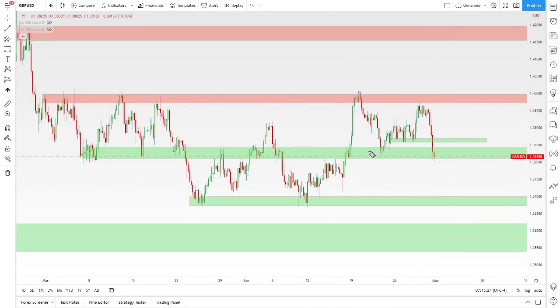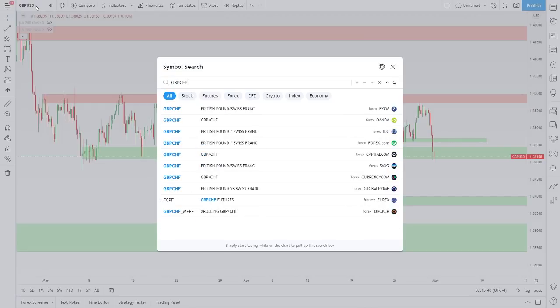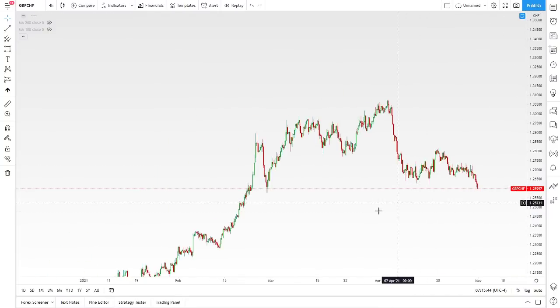When I look at the pound dollar, I like this demand zone — this has been an interesting spot on the price chart multiple times. I do like pound dollar potentially for some long side action. But what I mentioned was GBP/Swiss franc and GBP/yen looking interesting to me.